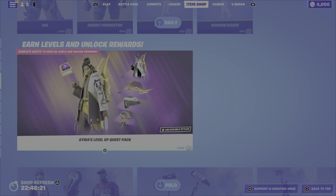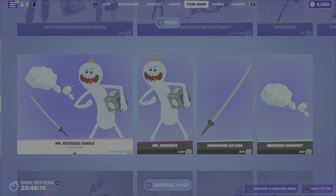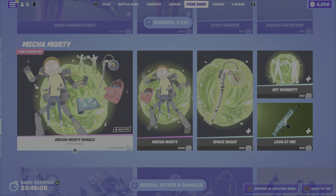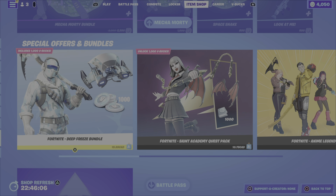That is it for new items in tonight's item shop. From previous nights we still have Aida's Level Up Quest Pack, the Polo Stadium collection miraculously, and the Rick and Morty items — Mr. Meeseeks, Queen Summer, and Mecha Morty. I'm assuming they'll be gone soon; to be honest, I'm hoping they're gone soon — I'm getting a bit tired of seeing them, they're losing their pizzazz, that's for sure.